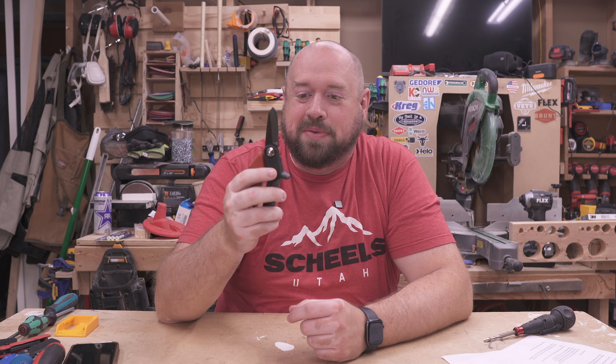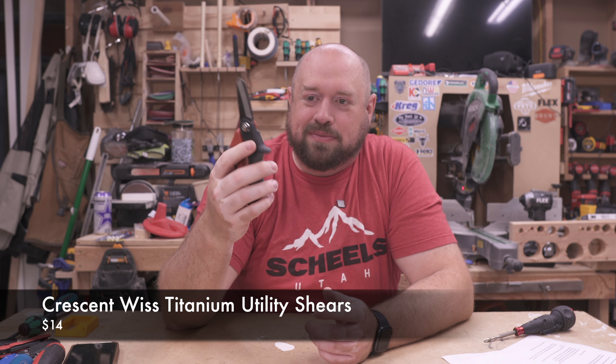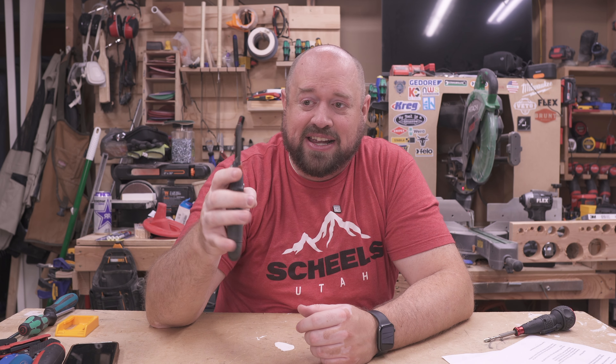Next up are these little utility shears from Crescent. They have a locking mechanism and are spring-loaded, and they cut through a variety of stuff — incredibly sharp and tough. I think they are perfect additions to anyone's junk drawer or tool bag because they give you a lot of different cutting capacity. They're decently affordable and really nice and compact, making them a great little add-on gift.